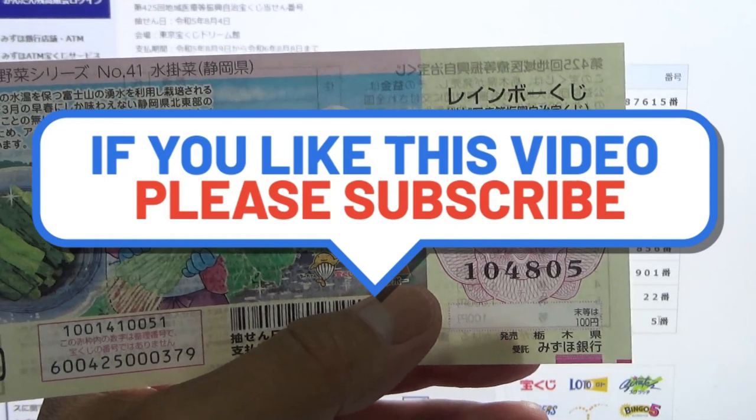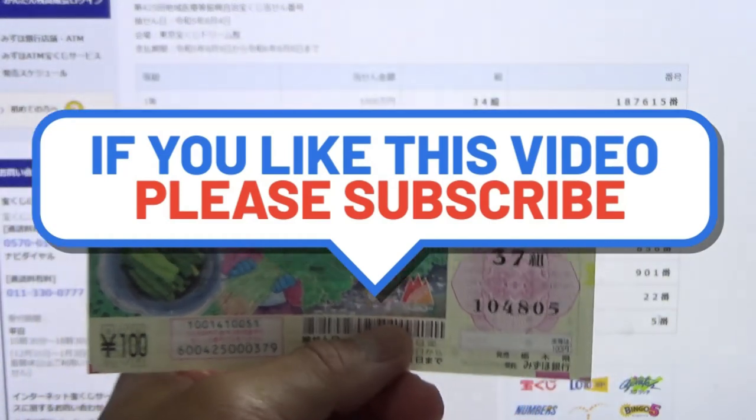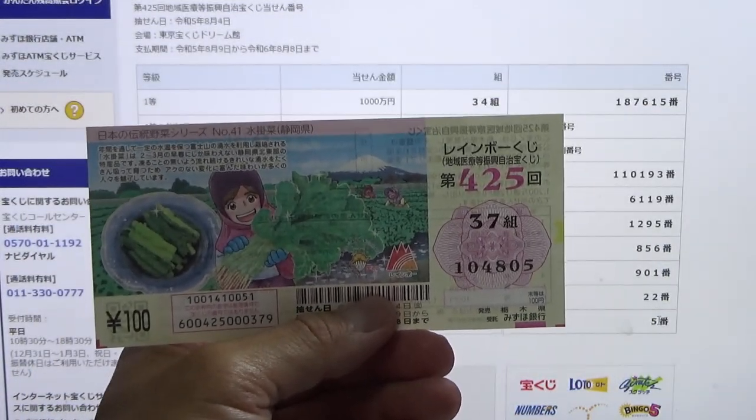Now you know how to check Rainbow Kuji Game 425. Thanks for watching — like and subscribe to my channel.